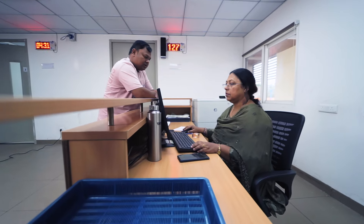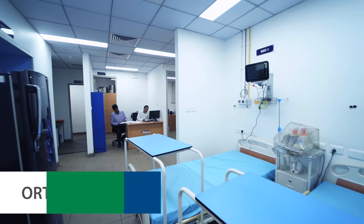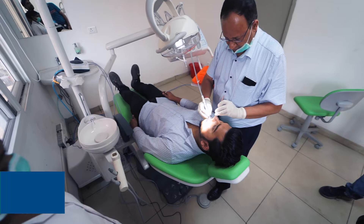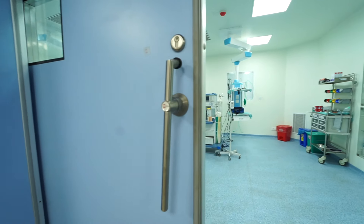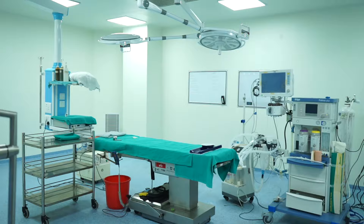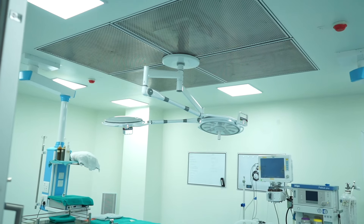It also has ophthalmology, ENT, USG, orthopedics, paediatrics, dentistry, dermatology, and physiotherapy departments. Every department has a dedicated area where patients can be treated with utmost care.